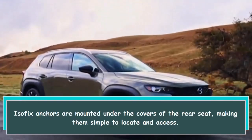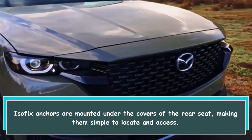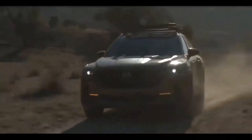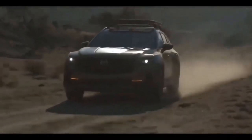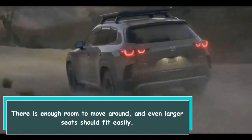ISOFIX anchors are mounted under the covers of the rear seat, making them simple to locate and access. There is enough room to move around, and even larger child seats should fit easily.